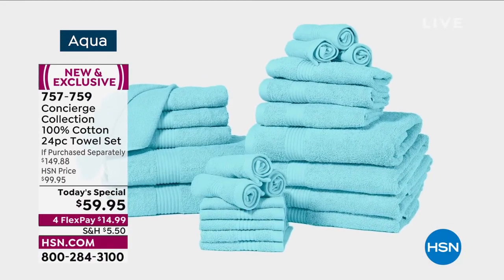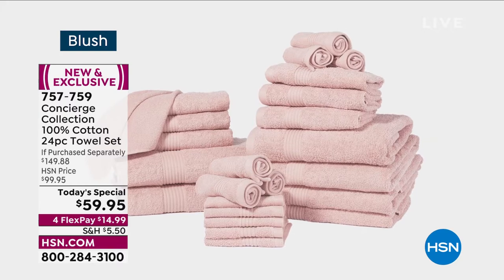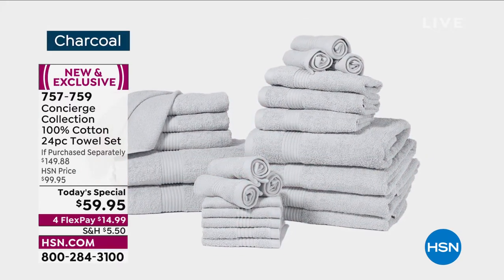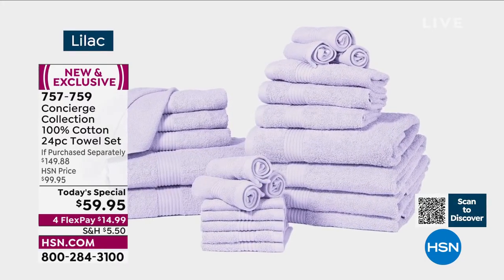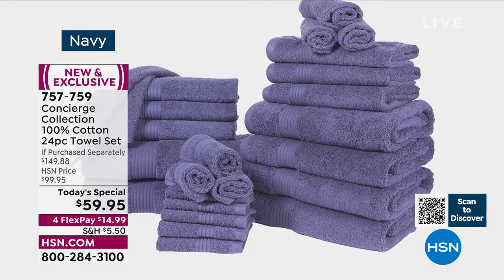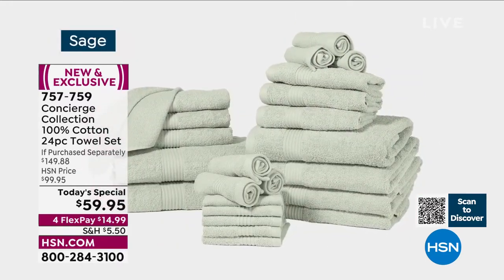First thing you're going to notice are the vibrant colors. When we talk about refreshing that linen closet, refreshing that bathroom, not only are you going to do that with the ultra soft, ultra absorbent 100% cotton towels, but those colors are going to bring that refreshing look and refreshing decor. This is a 24-piece set from our number one brand here at HSN for Bedding and Home Basics — Concierge Collection.